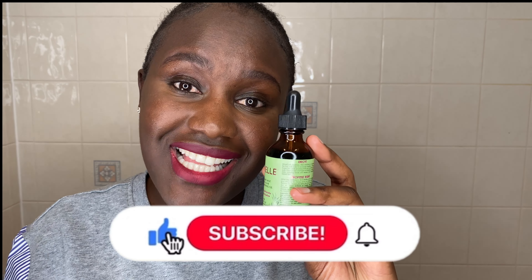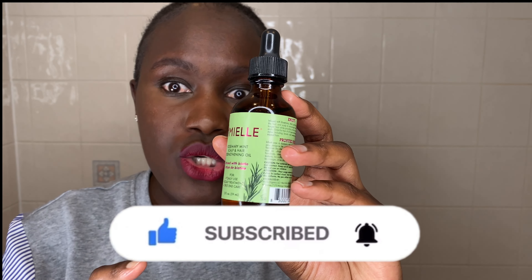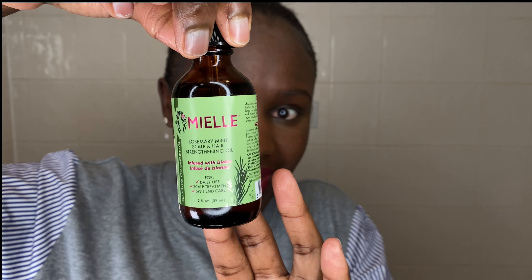Hello, welcome back to my YouTube channel, hope you're doing well. I just want to clarify — I did a video showing you how to identify a real Mayel Rosemary Mint Oil and a fake one. The one I bought on Amazon was 15 pounds and it turns out to be the fake one, and I bought the real one at Superdrug, which is really doing well with my hairline.